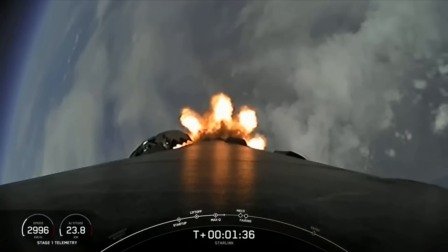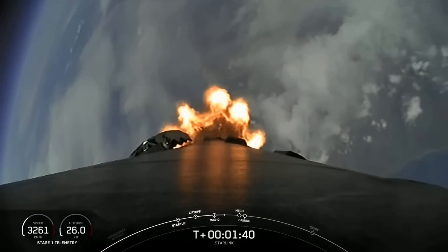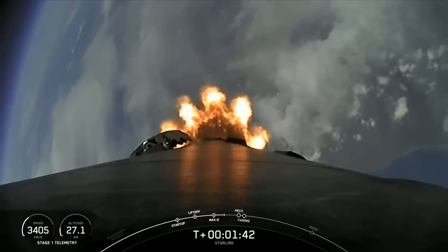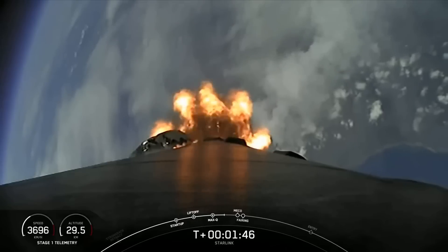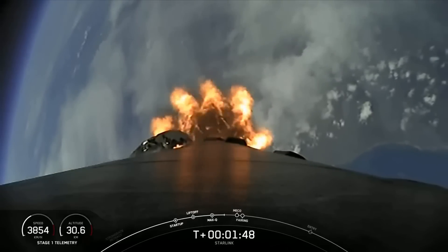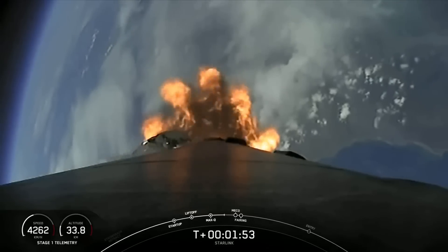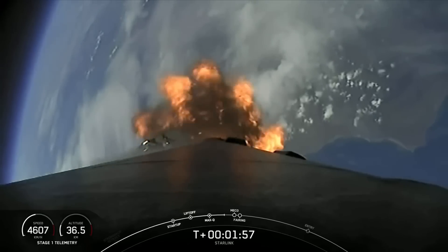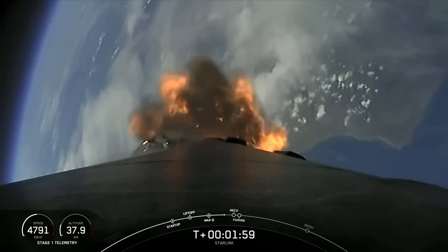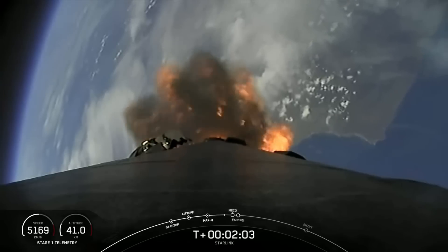We're about one minute away from a series of events: MECO, stage separation, SES-1, and fairing separation. MECO, or main engine cutoff, is where all nine Merlin 1D engines on the first stage shut down. Stage separation is when the first and second stages separate. SES-1, or second engine start one, is where we light the single Merlin vacuum engine on the second stage. Fairing separation is when the two fairing halves separate and fall away from the second stage. Keep an eye out — these events will happen in quick succession.